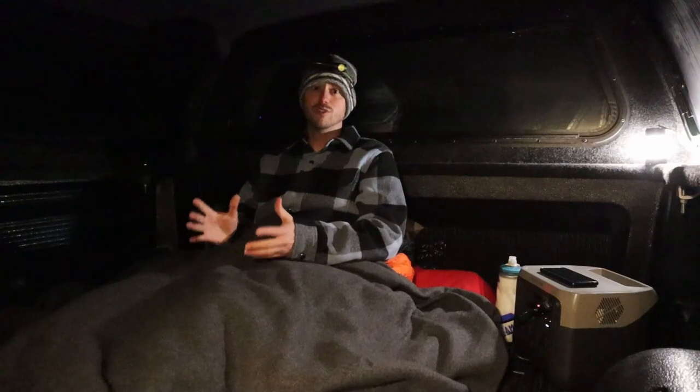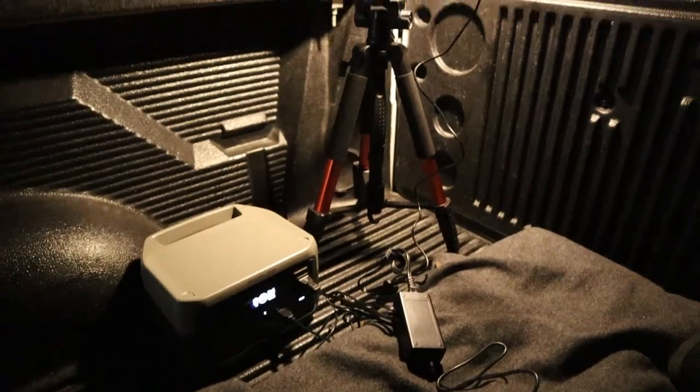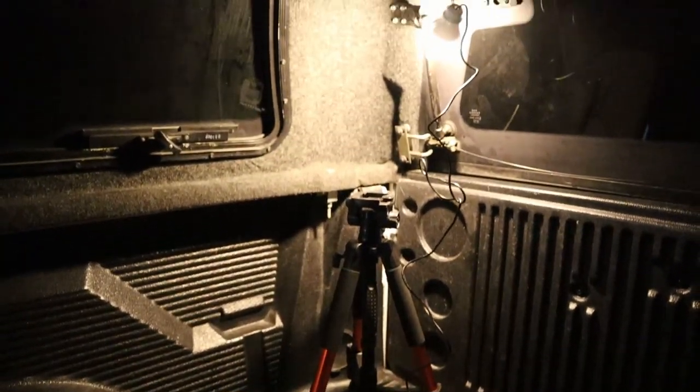My camera batteries would die super fast in this cold temperature, so I'm also using a different power station to keep my camera running. I plan on doing a time-lapse to see how well I sleep throughout the night.